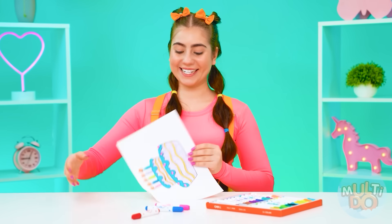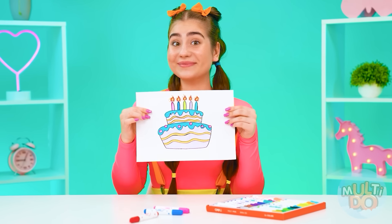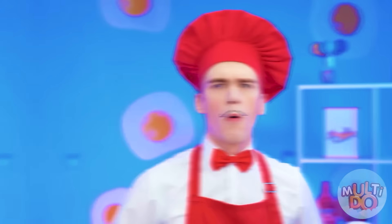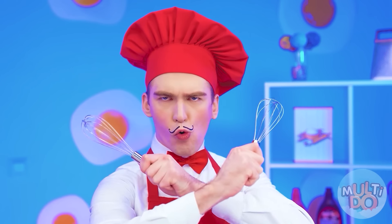First of all, I want a cake like this — as in this picture. Yeah, we'll do that. Okay, cake — I'm a master at this.